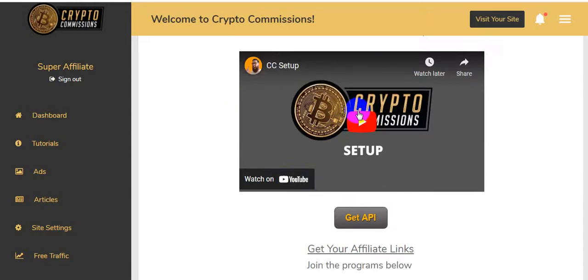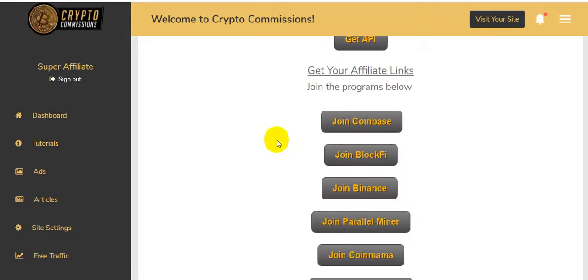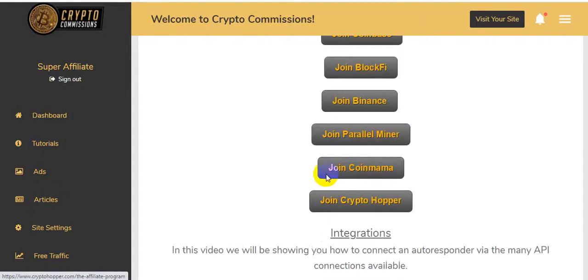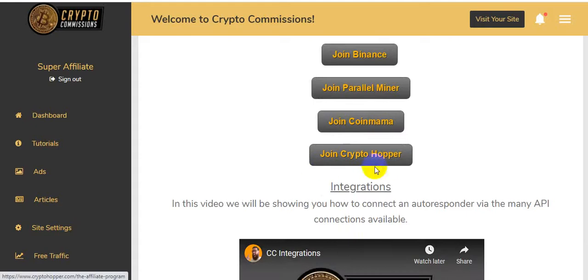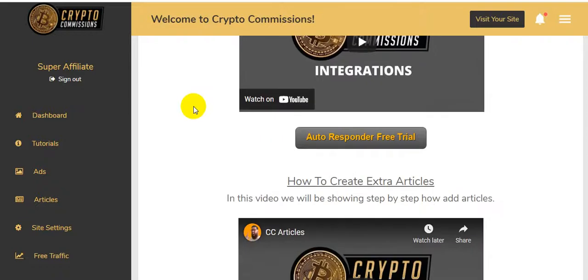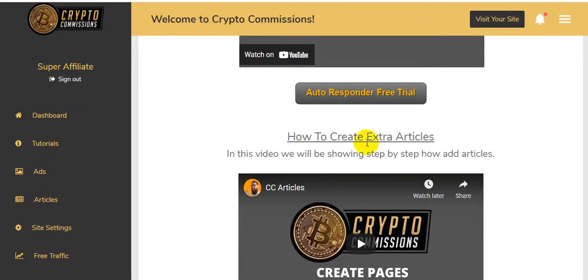Get your affiliate links by joining the programs listed below: Coinbase, BlockFi, Binance, Parallel Miner, CoinMama, and CryptoHopper. There's also an integrations video showing you how to connect an autoresponder via the many API connections available.